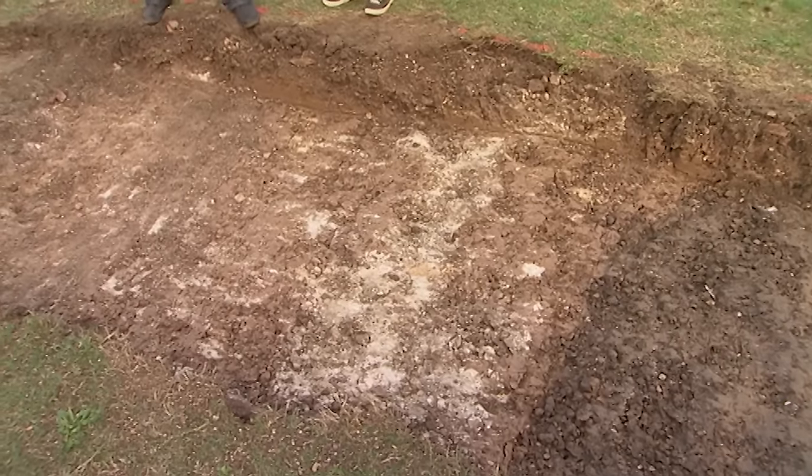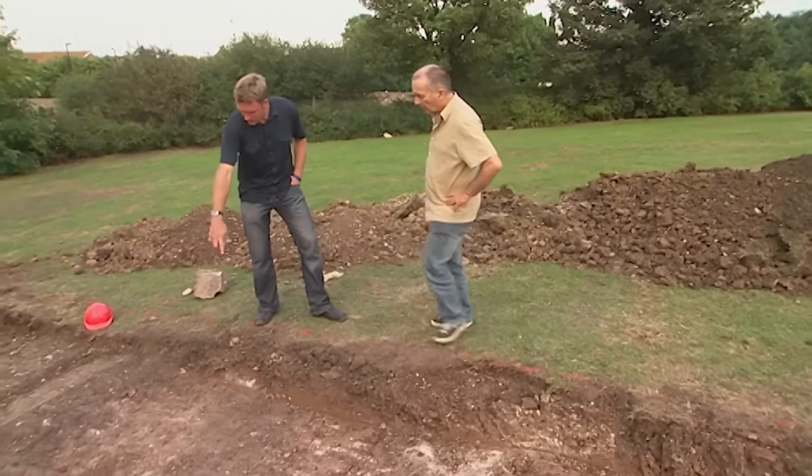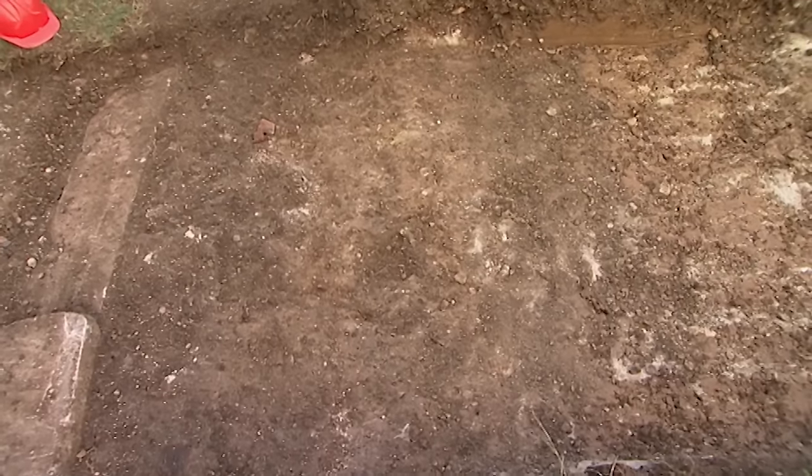There's a vague indication they could be on the top of a masonry spread — with the eye of faith, squinting just a little bit, they could be on top of a wall line, possibly the outer curtain wall of the castle.